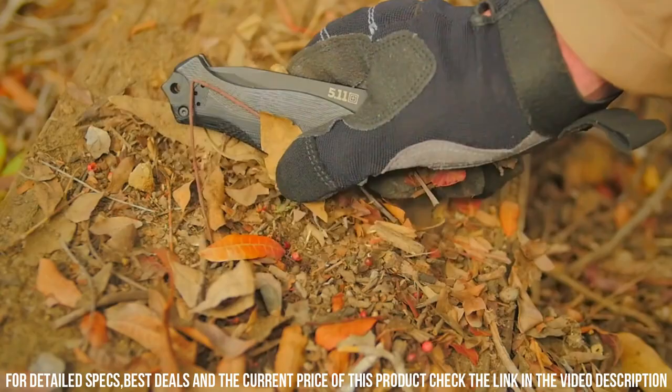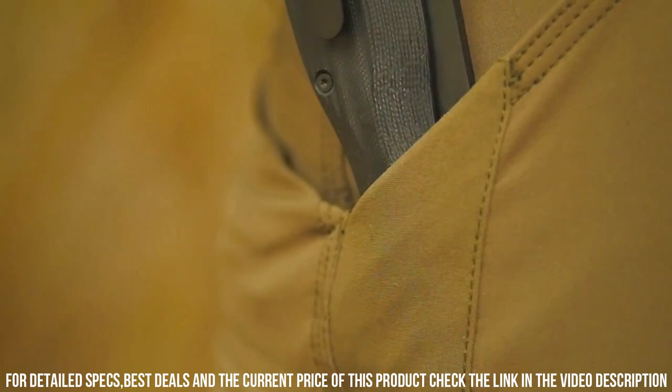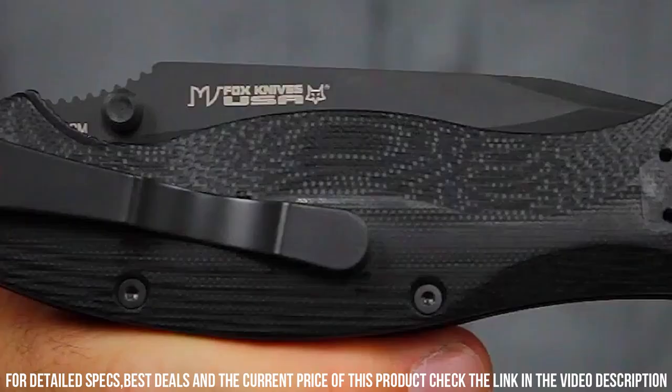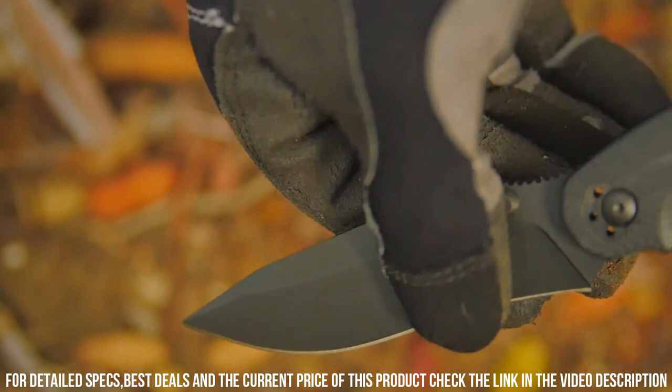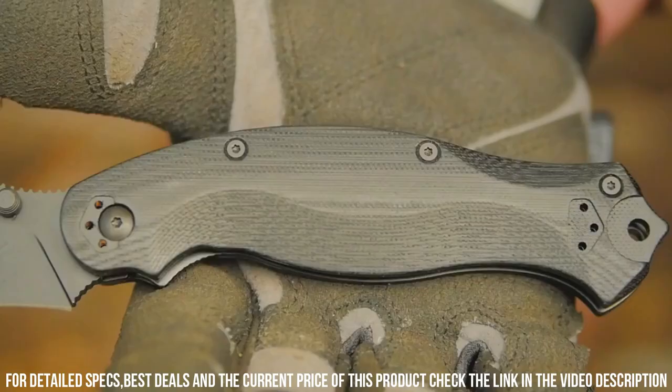The 5.11 XPRT Folder features a reliable liner lock mechanism for secure blade deployment and a reversible pocket clip for convenient carry options. Whether you're in law enforcement, military, or a dedicated outdoor enthusiast, trust in the 5.11 XPRT Folder to deliver unmatched performance and reliability — the ultimate folding knife for professionals who demand the best.